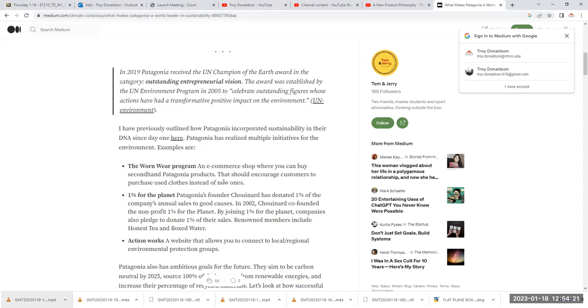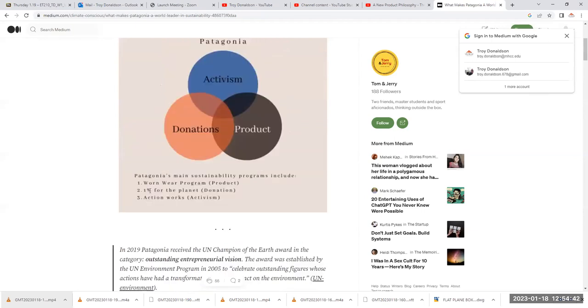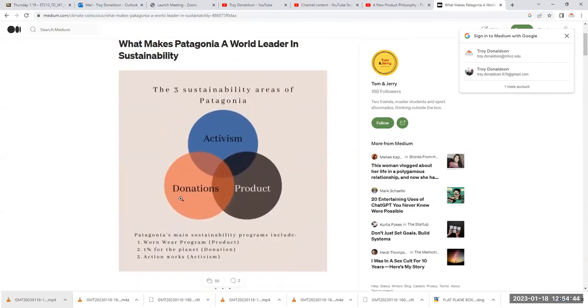Here's the worn wear program. If you have worn wear, there are systems to send that garment in. I had a 20-to-30-year-old sailing suit that Patagonia no longer made — it's a one-piece sailing suit — and it was literally falling apart. I sent it back to them. They took about a month, repaired it, and sent it back to me in absolutely brand-new condition.